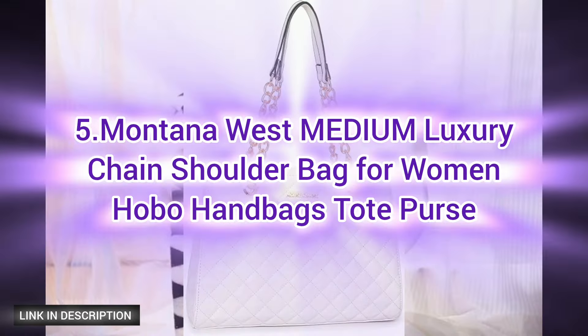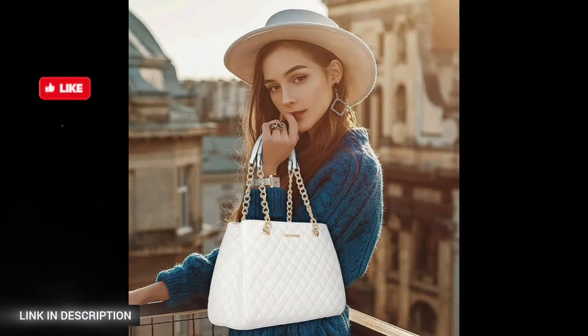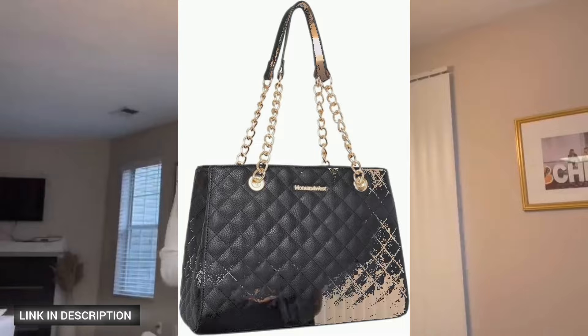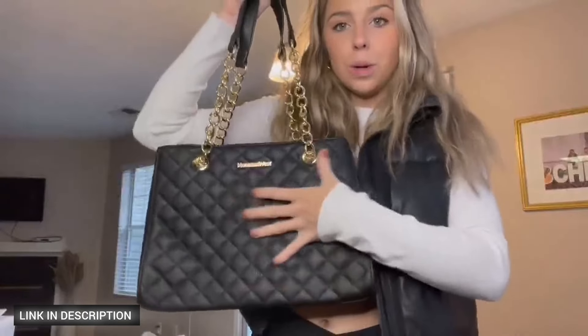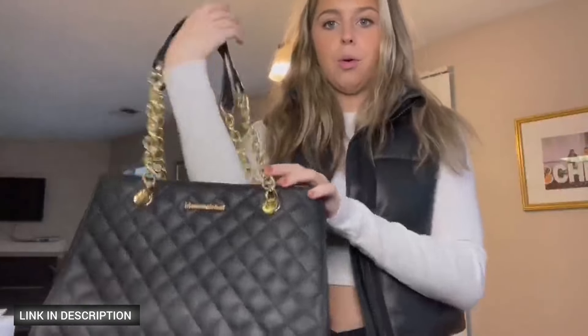Number five: the Montana West medium luxury chain shoulder bag for women. This chic hobo handbag features a sophisticated quilted pattern and a stunning gold chain shoulder strap, perfect for adding a touch of elegance to any outfit. Inside, the signature fabric lining offers a luxurious feel while providing durability. It includes two spacious main compartments, a zipper pocket, three small pockets, and a back pocket.